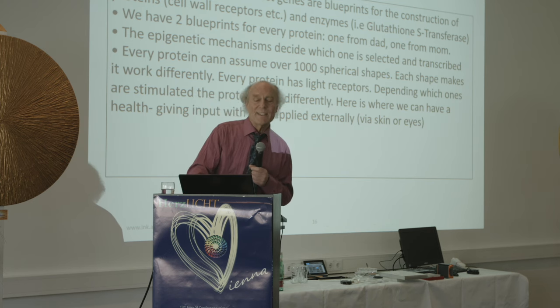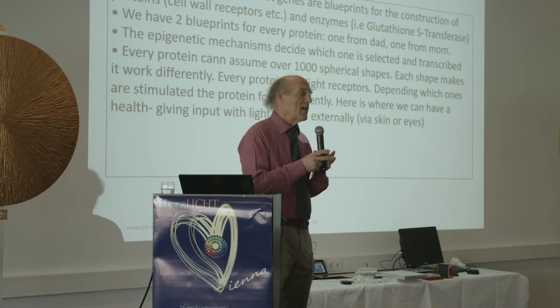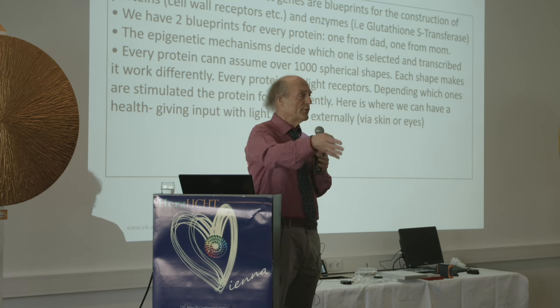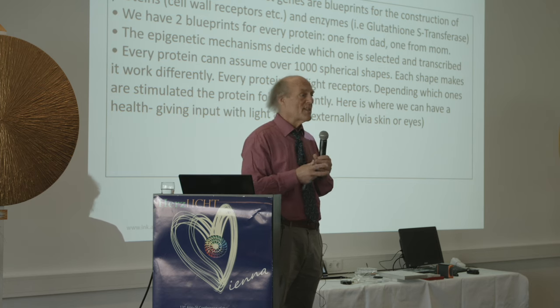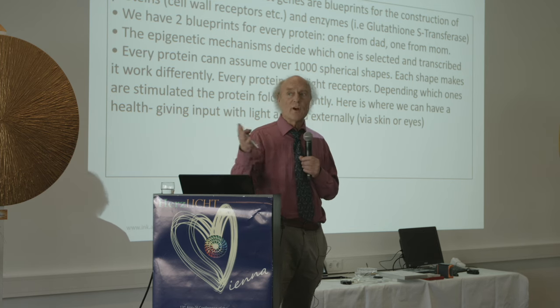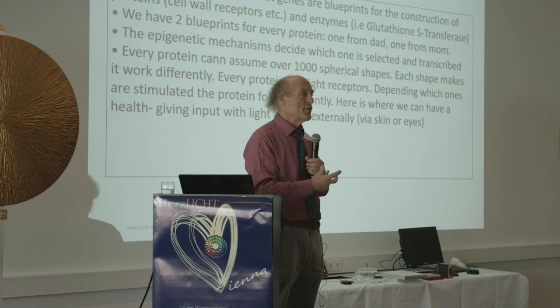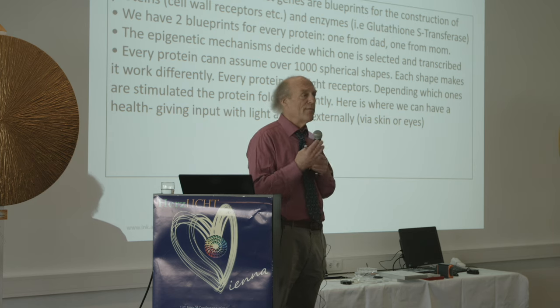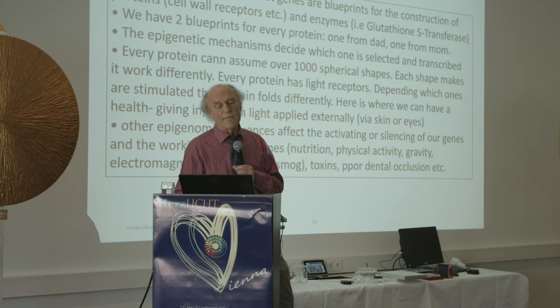Every protein can assume over 1,000 spherical shapes, and each shape makes it work differently. Every protein has light receptors — depending on which ones are stimulated, the protein folds differently. A protein can add or take away hydrogen to a product at high or low speed. What determines our health is that adaptations happen as quickly and efficiently as possible. It's the epigenetics that decide that, not the genetics — genetics are way overvalued right now, and the epigenetics are still underrated.